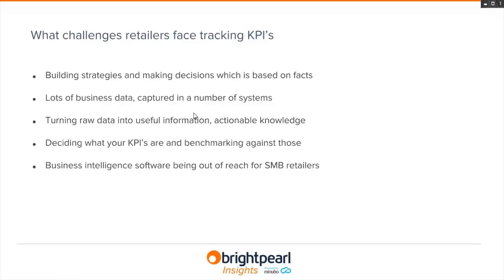Retailers need to make decisions that are justified and backed by data. The problem is that this data is often stored across multiple different systems — an accounting system, a separate stock management system, and a separate CRM. Extracting meaningful data across these three is a real challenge, and once extracted, turning it into something actionable is the next hurdle. You then need to decide which KPIs are most relevant to benchmark your success.